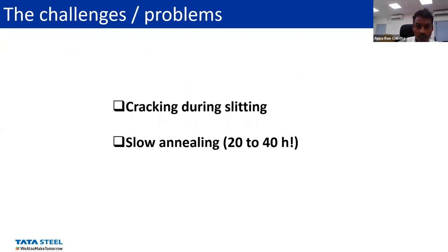The challenges and problems we face from the customers — and how to increase the process further — include one perennial problem: cracking during slitting, and also slow annealing, because the annealing process takes 20 to 40 hours. It's not just one annealing cycle; it's repeated depending upon the initial and final thickness required for further processing. So it's quite cumbersome and time-consuming.